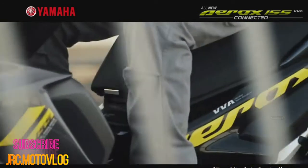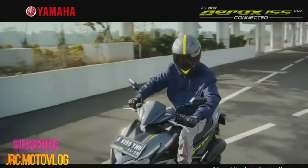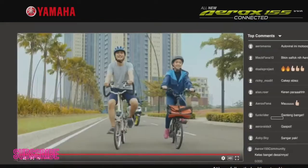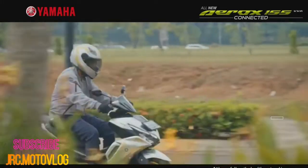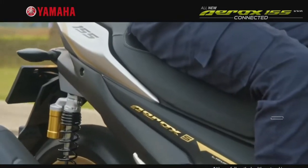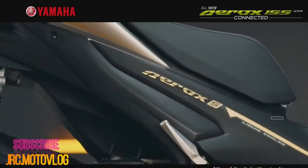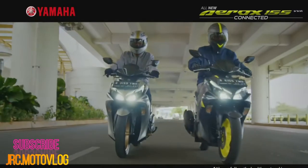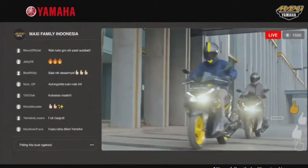The 2021 Yamaha Mio Aerox has been launched in Indonesia with the Philippine launch imminent. Yamaha has hit the sweet spot in the market with the Mio Aerox. A couple of years of massive success for the best-selling scooter has ushered in a new model bearing some notable updates, consisting mostly of aesthetic and functional improvements, making the new Mio Aerox an even stronger contender in the 150cc scooter market.